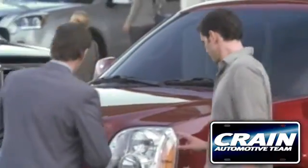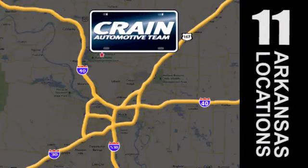Visit us anytime at crane team dot com. Go, go, crane team's got them — crane team dot com.